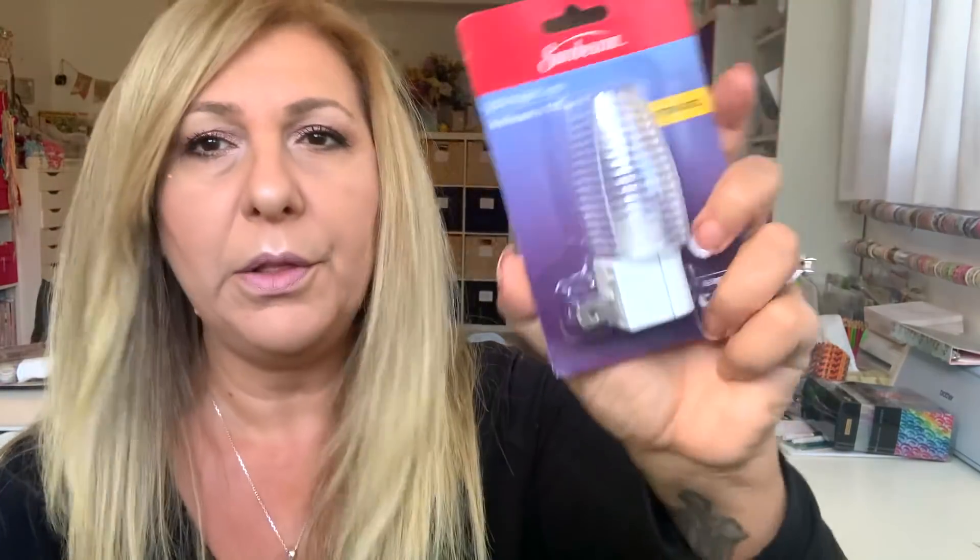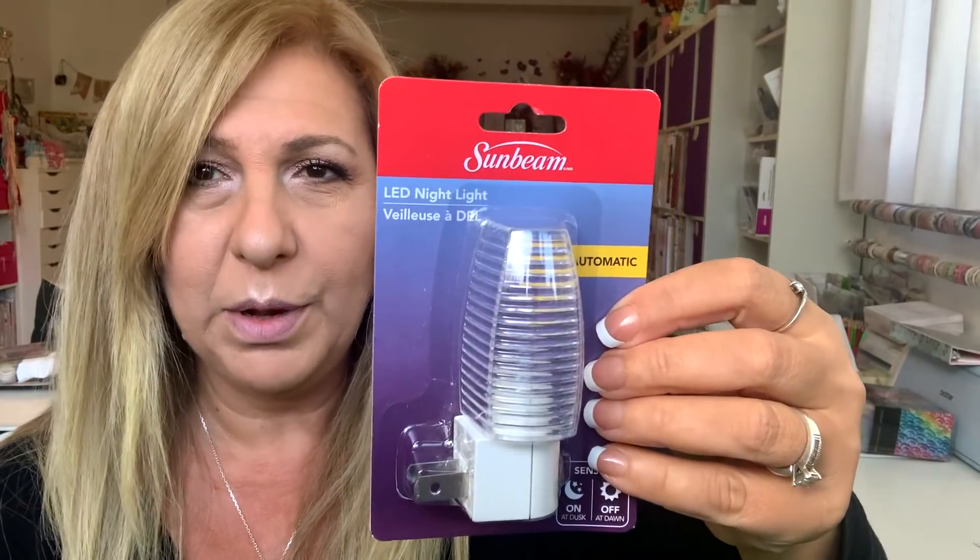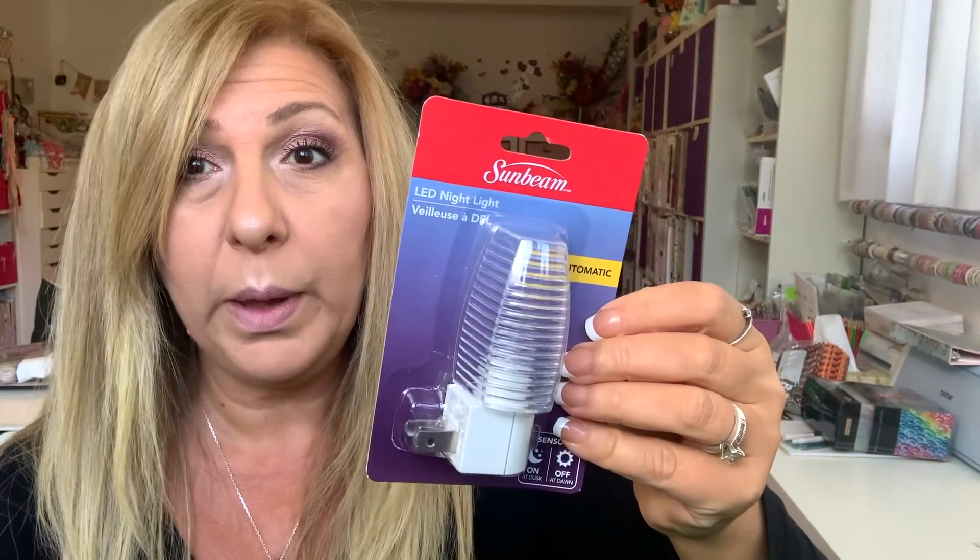My daughter is a scaredy-cat, so whenever she sleeps here I got one of these so she can put it in her room or the hallway. I hope she's not watching me — she'll call me, she'll be like, 'Mom!'